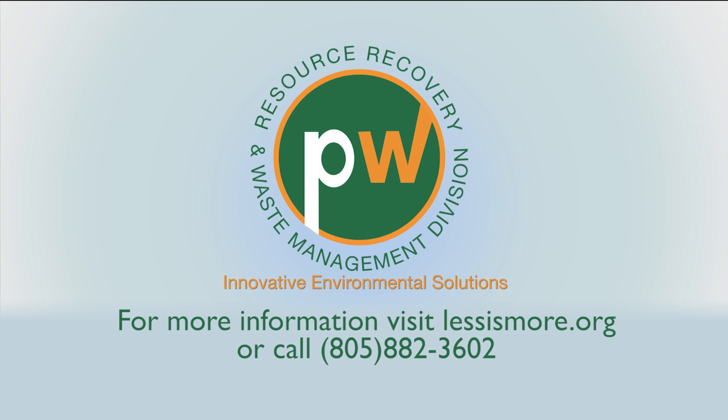You can find more information on proper fluorescent lamp disposal on lessismore.org. You can also call our staff at 882-3602.